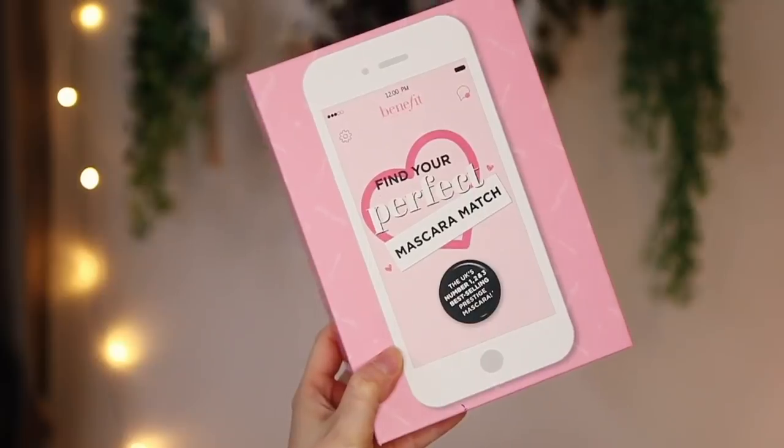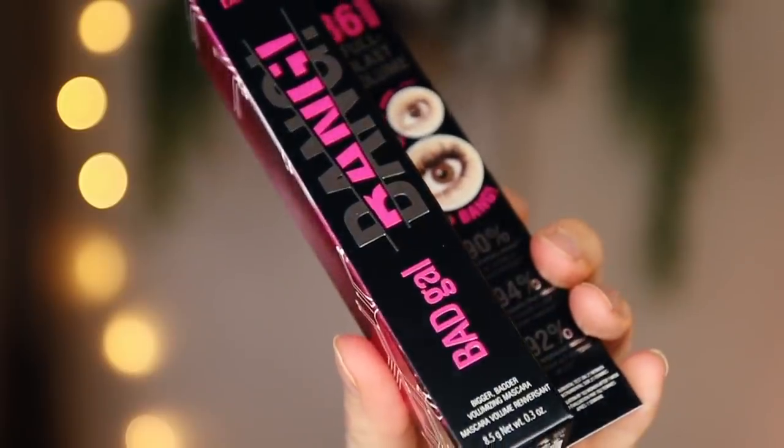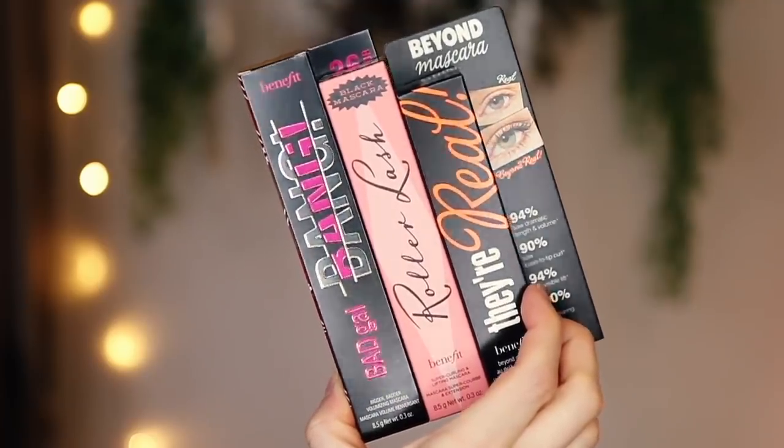This is from Benefit and it's the Find Your Perfect Mascara Match. They've sent all three of their mascaras: Bad Girl Bang, Roller Lash, and They're Real. Bad Girl Bang is my all time favourite mascara. It has taken me a very long time to find my holy grail mascara, but this one just ticks all the boxes. The wand is just incredible — it really volumises my lashes without making them heavy or clumpy. The only thing isn't amazing is it does sometimes transfer a little bit, but it's 100% worth it. I haven't actually tried the other two in a while, so maybe I can do a comparison blog post.